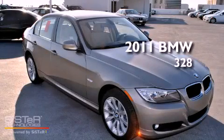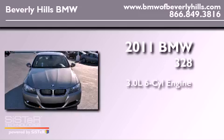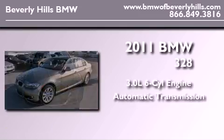This is a brand-new 2011 BMW 328. It has a 3.0-liter six-cylinder engine and an automatic transmission.